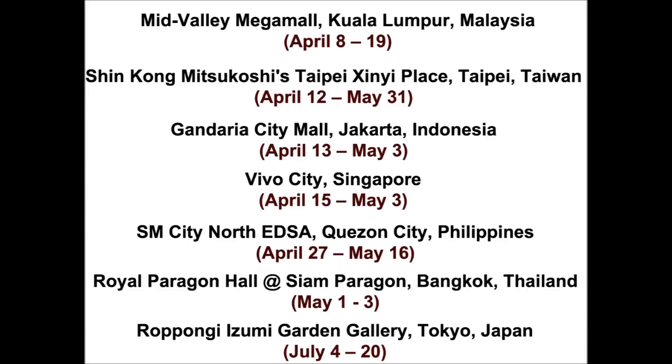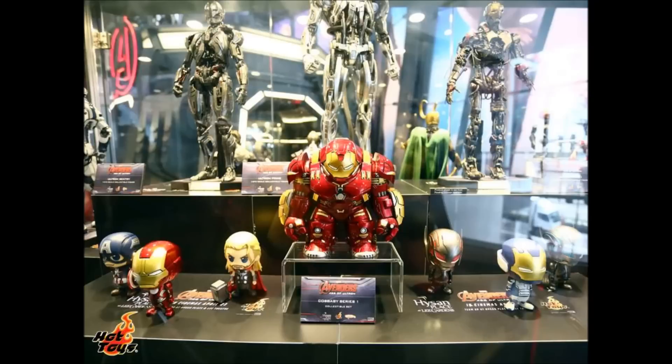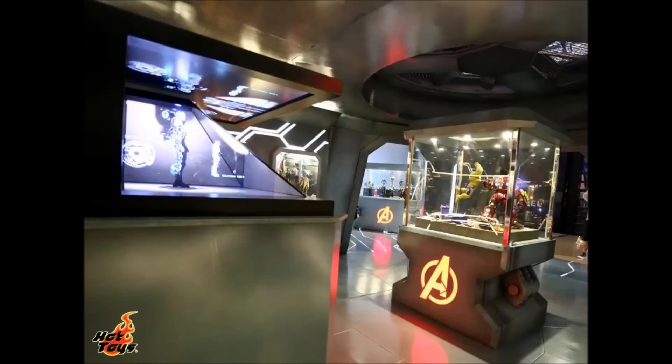Also shown at the exhibit are the quarter-scale Mark 43, Artist Mix Series, and Cosbaby collectibles. There is a neat holographic showcase at the event as well, which features a 1/6 scale Iron Legion figure depicting the Age of Ultron is coming.